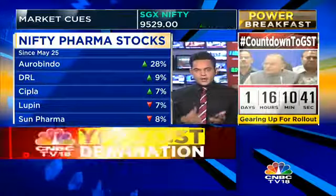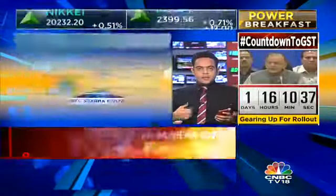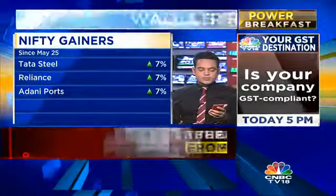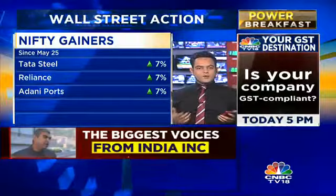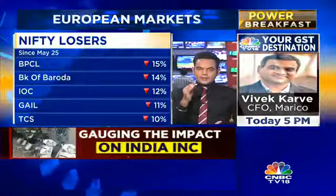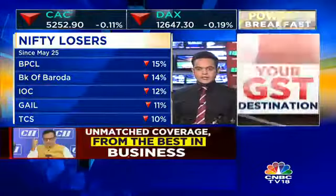From the other Nifty gainers, Reliance Industries is in there with a gain of close to 7% — that's the big one, and it has definitely helped in this series. If you look at some of the losers, we have those couple of OMCs — BPCL, IOC — and Bank of Baroda have also got hit. From the IT pack, TCS is down close to 10%, which tells you the IT index was struggling this series.